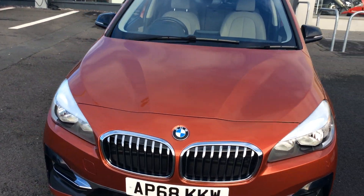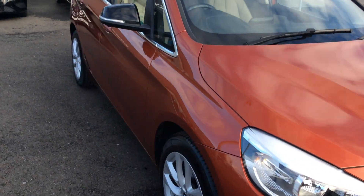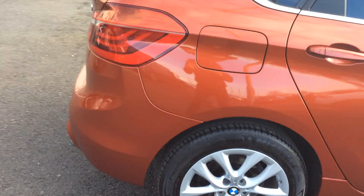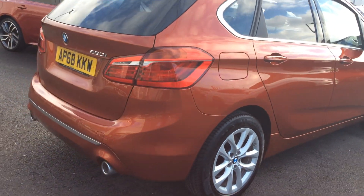It's a 68 plate, so it's still got a year's manufacturer's warranty running on this car. I'll just pan around it for you so you can see — no marks on it. I've been around the car, I've looked at it, it's absolutely spotless, not a mark on it anywhere.